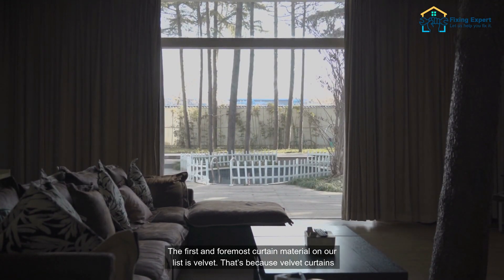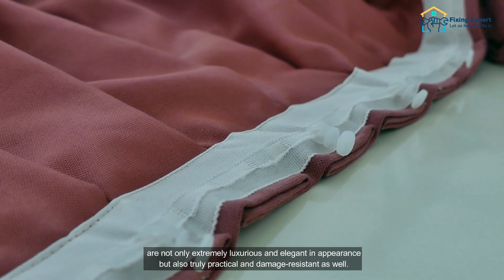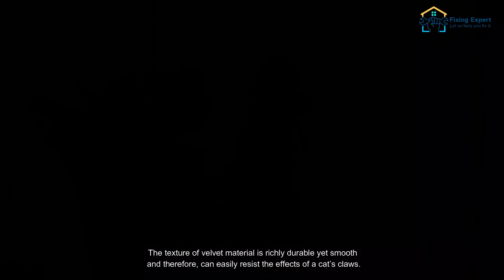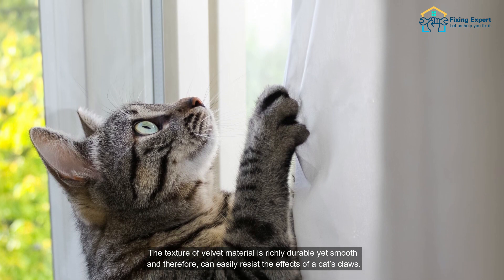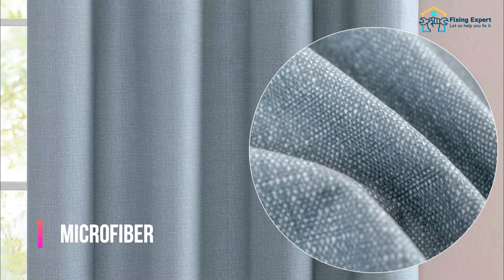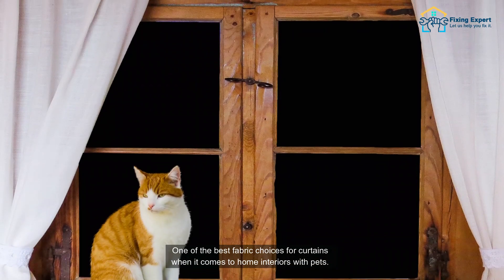The first and foremost curtain material on our list is velvet. Velvet curtains are not only extremely luxurious and elegant in appearance, but also truly practical and damage-resistant as well. The texture of velvet material is richly durable yet smooth, and therefore can easily resist the effects of a cat's claws.